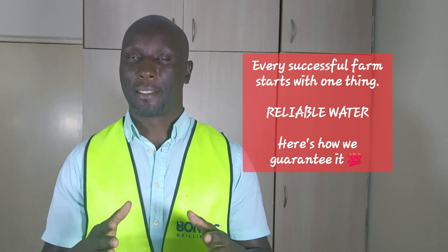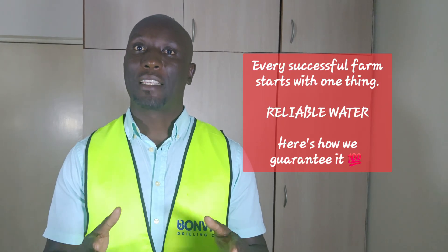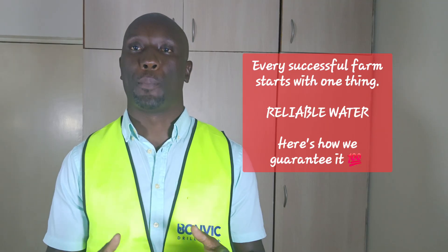Step number one: site surveys. First, we come to you. Our expert team conducts thorough site surveys using professional equipment.